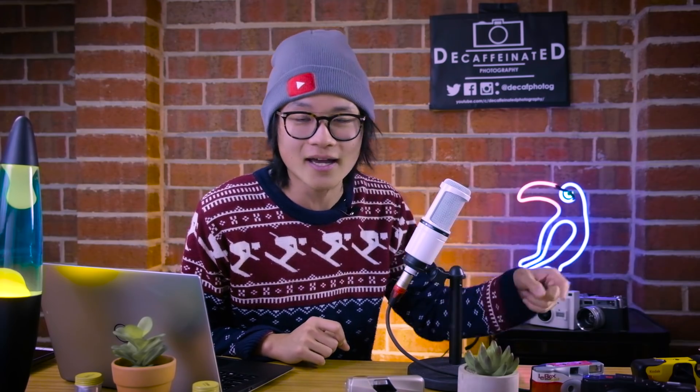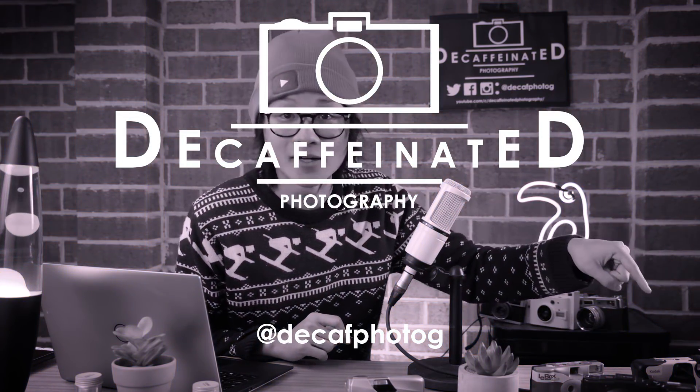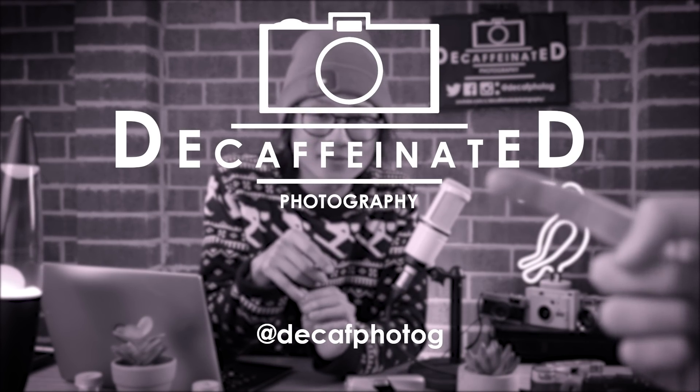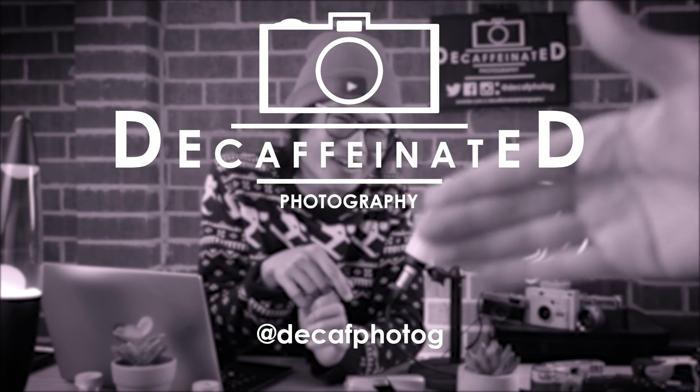What you guys can do is destroy that like button, destroy that subscribe button, and destroy that notification bell — because the sub button does nothing. We hope that you've learned something about Yashica, and we'll catch you next time on our next video.